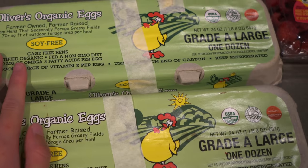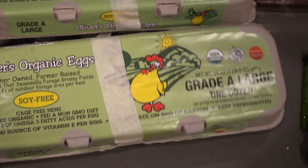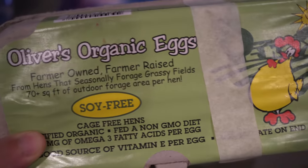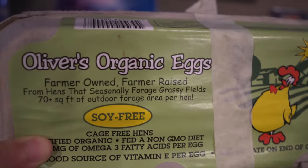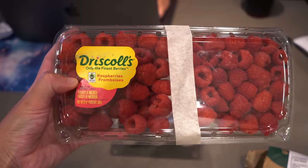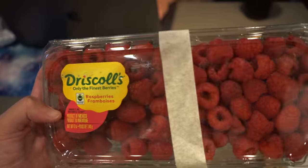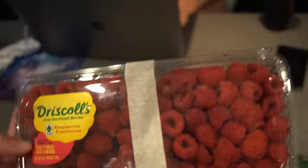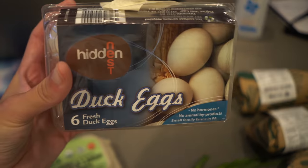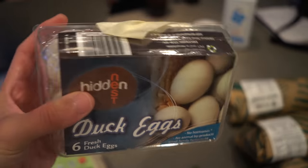I have some eggs. Sadly, there were no Vital Farms eggs at all in stock, so I just went with the next best. This is soy-free, pasture-raised — well, actually cage-free. Sometimes you just gotta go with the second choice. I got some raspberries for Steak and Butter Guy — he loves freezing these for a frozen ice cream fruity snack. And then guess what I found? Duck eggs! I'm so excited to try duck eggs in my egg pudding recipe. I'll keep you guys posted on how I like it.